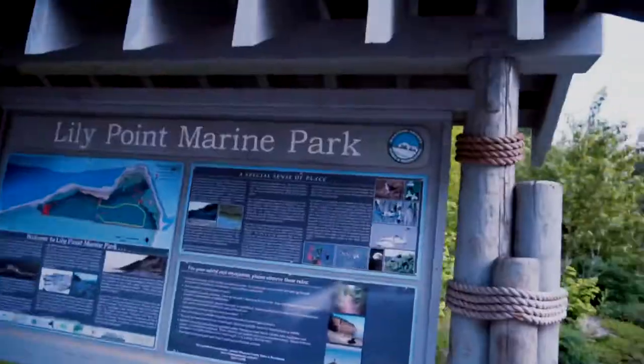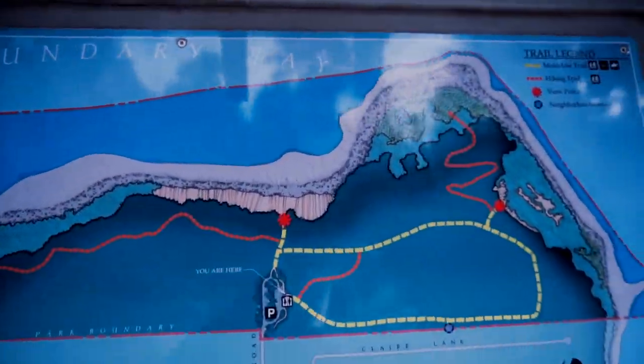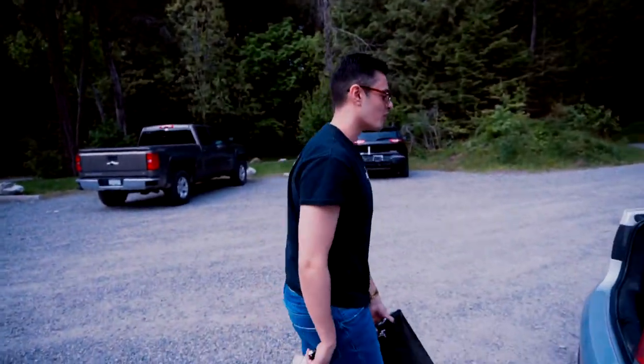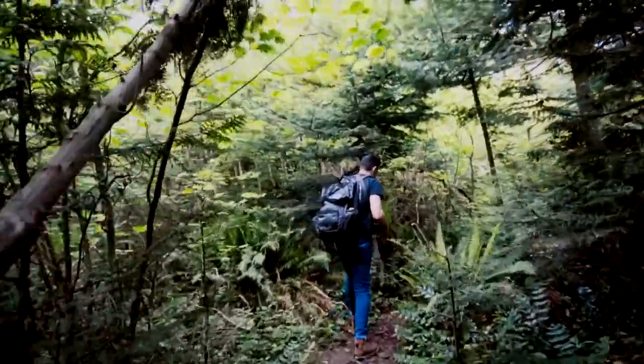Here we are at Lily Point Marine Park, some random place in Point Roberts, and apparently according to Umar it's like a mini hike. I asked Umar if he had any knives in the car just in case. He has four — one for each passenger according to him — which is kind of overkill since there's only two of us, but you never know. There might be some bears or wild dogs in there, so we're prepared.